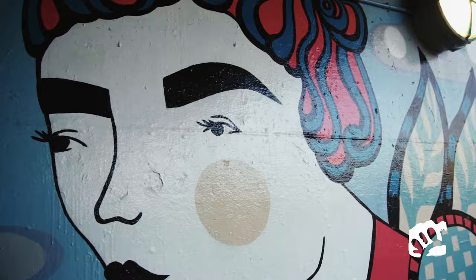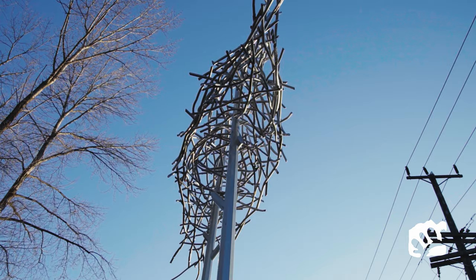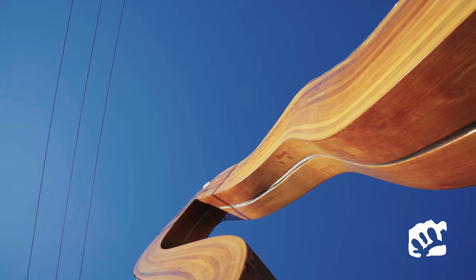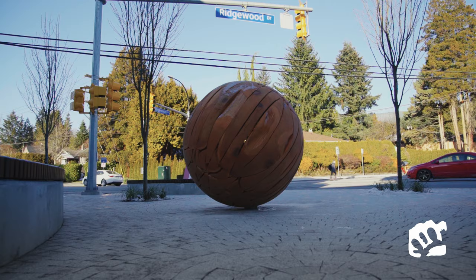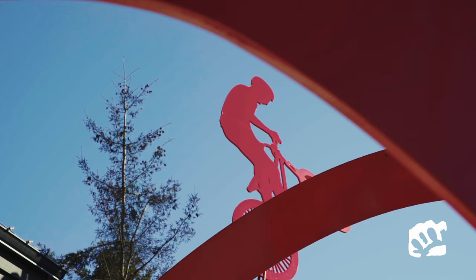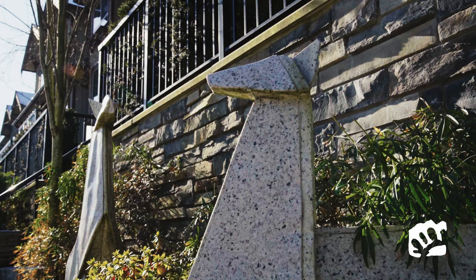There are over 150 artworks in North Vancouver now, found all over the community — in parks, community centres, libraries, and on trails. They're just about everywhere. You can't go anywhere in North Van without encountering a piece of public art now.